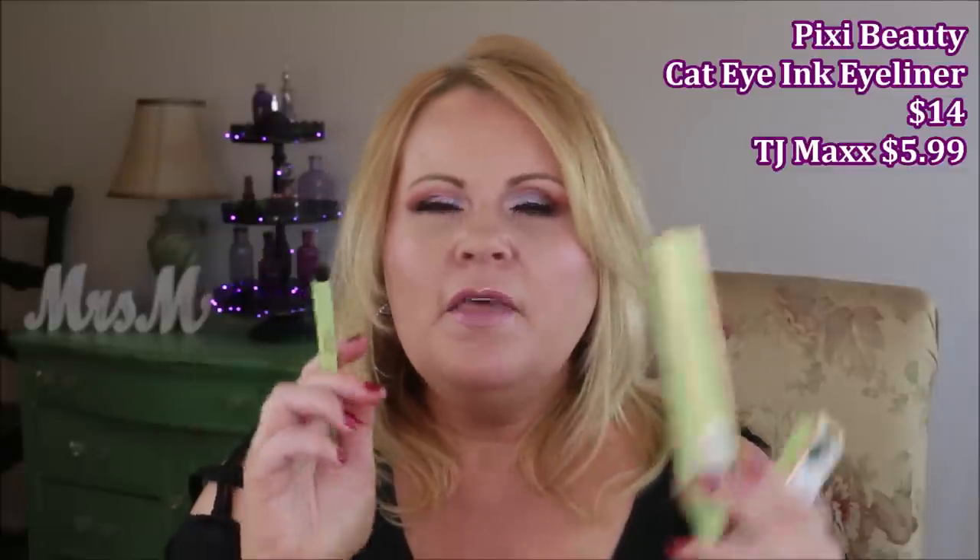From Pixie Beauty I found their Cat Eye Ink. This one I'm actually really disappointed in — I couldn't get it to go on top of my eyeshadows after I'd done my eyes. So I'm not going to say go ahead and get that one — just skip over it.